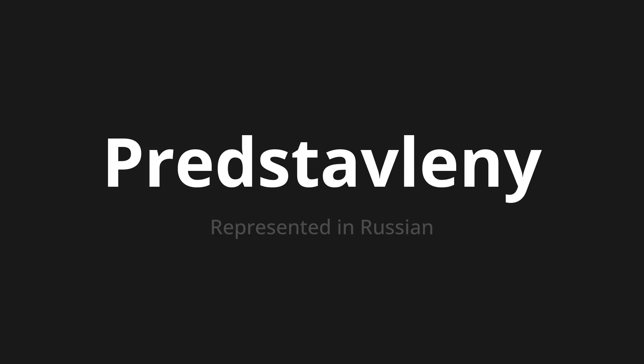Let's say it all together. Представлены. Представлены. One more time. Представлены. Thank you for joining us on this adventure in pronunciation.